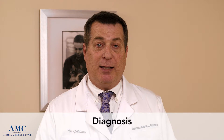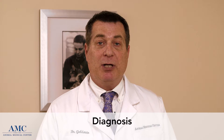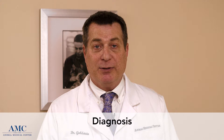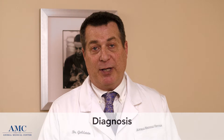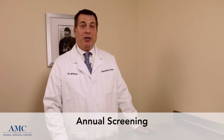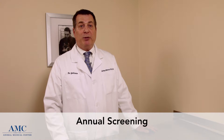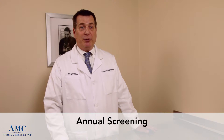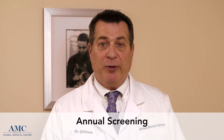Diagnosing Lyme disease in people starts with a rash. After that, there are blood tests that can be run, mostly for antibodies against the organism, and similar tests are run in dogs. In dogs, we also screen for exposure to tick-borne diseases as part of our annual wellness program. Most veterinarians in Lyme-endemic areas will test for Lyme disease exposure and other diseases as part of their annual wellness. Screening is a really important thing that's done in animals.